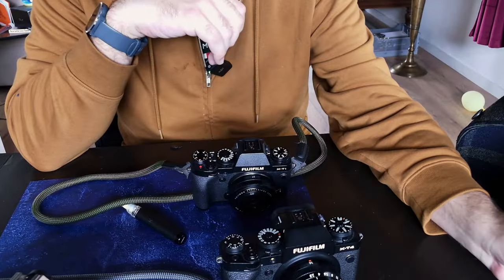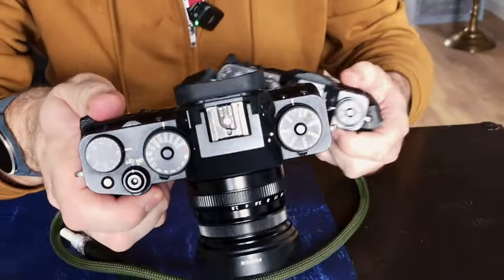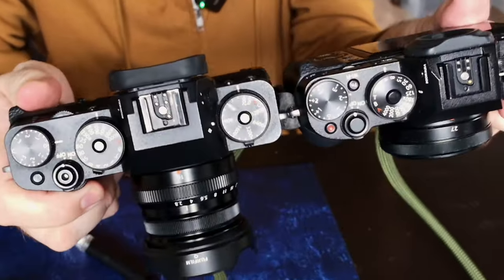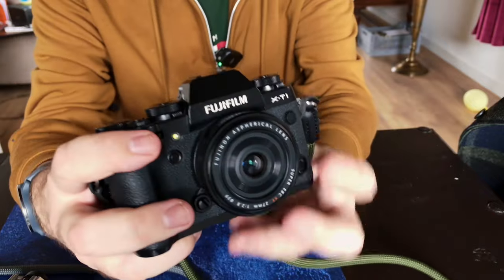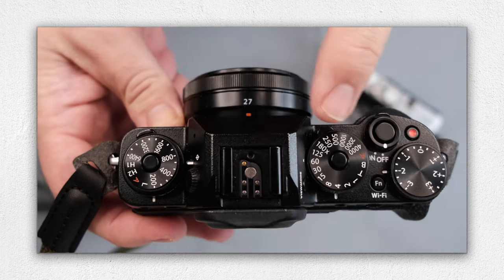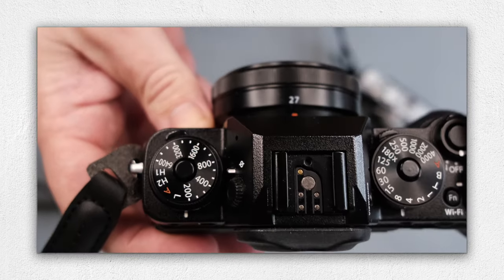If I look at both cameras here, the X-T4 is big and bulky. The X-T3 is an option as well, but it's a lot more expensive. My preference goes to the X-T1 for the very simple reason: ISO dial, shutter dial, release button — those three. I really missed that on the X-T30 Mark II.